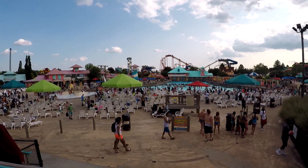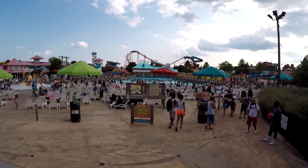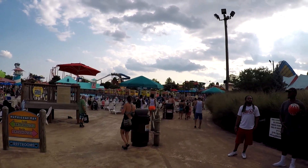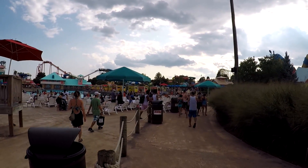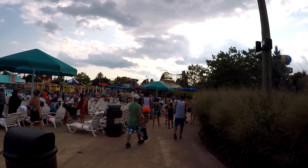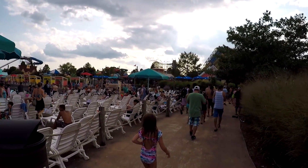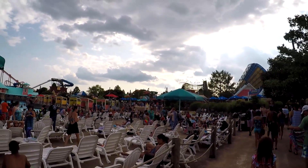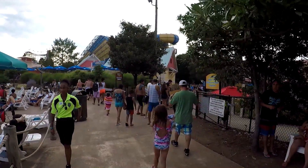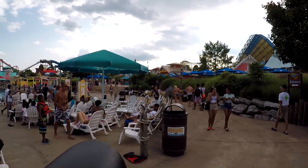Welcome to Hurricane Bay at Kentucky Kingdom. We're going to do a quick walk around of the water park. We also did a walk around of Kentucky Kingdom, so check that video out too. It's a nice park but a very strange layout — there's a bridge that connects the regular park to the water park, and some coasters are on each side, so it's a very awkward walk around.